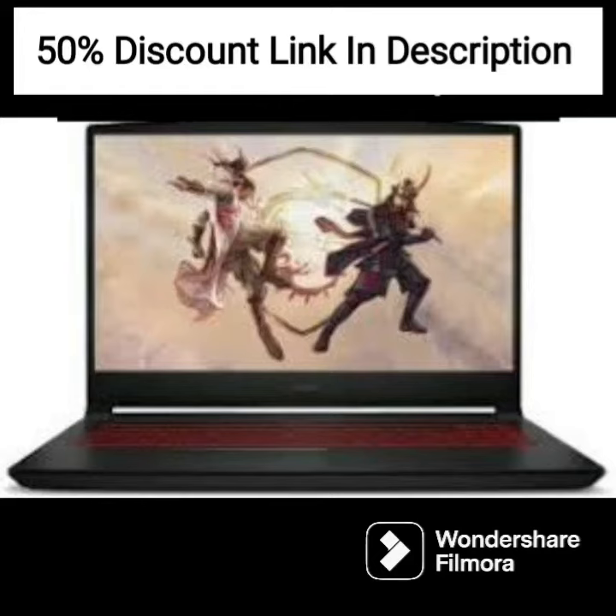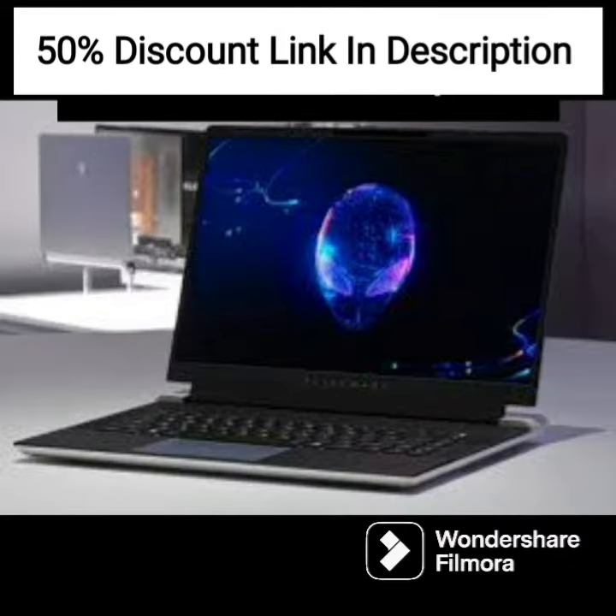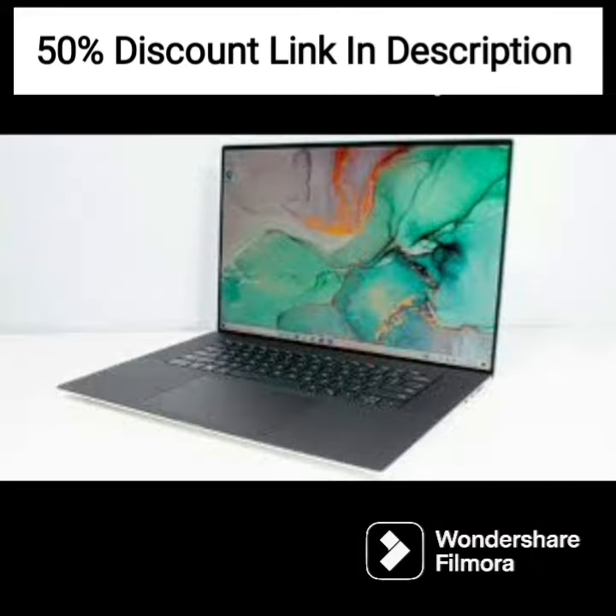The HP ProBook X360 435 G8 is a high-performance 2-in-1 touchscreen laptop designed for business use. With an AMD Ryzen 5 5600U processor and 16GB of RAM, it offers powerful performance for multitasking and demanding applications.